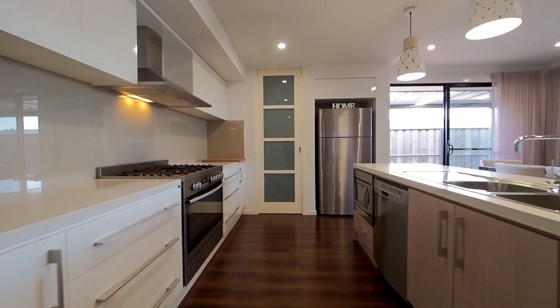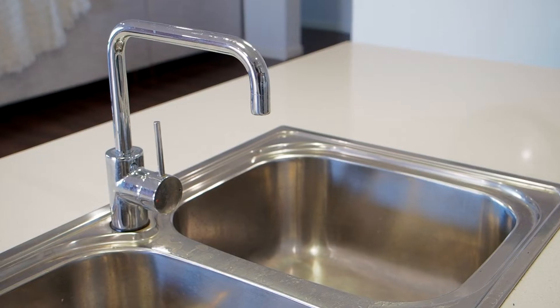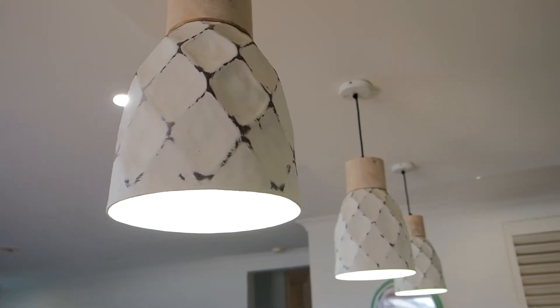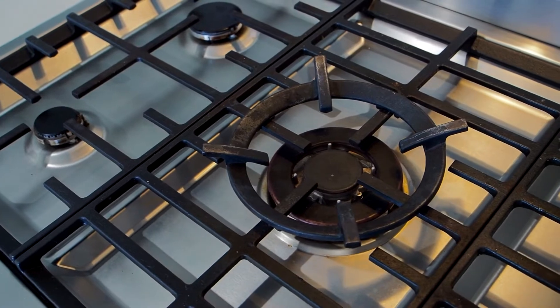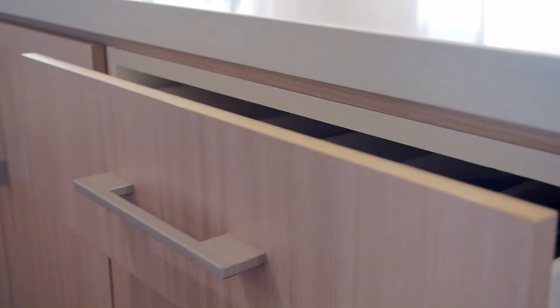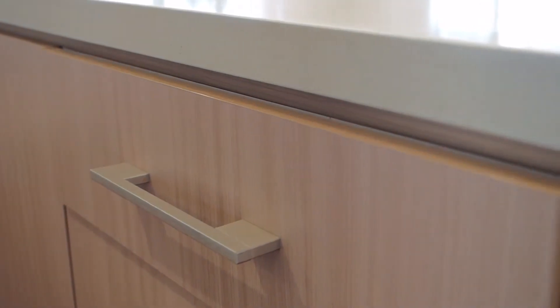Speaking of the kitchen, Rawson have produced something fantastic here. We've got large island benches with 40mm stone, a bulkhead and pendant lighting hanging over top, stainless steel natural gas appliances being 900mm with a ducted range hood, soft closed drawers, and gloss white polyurethane cabinets.